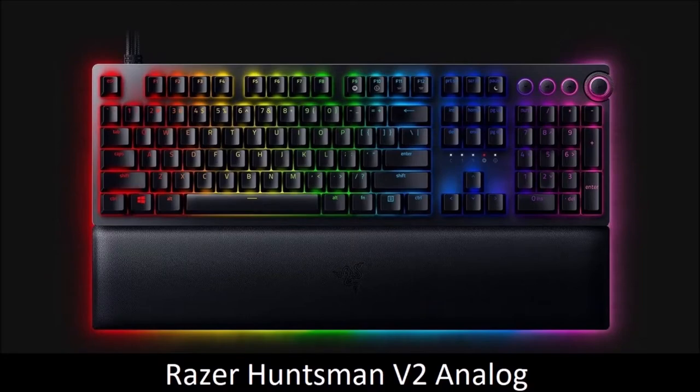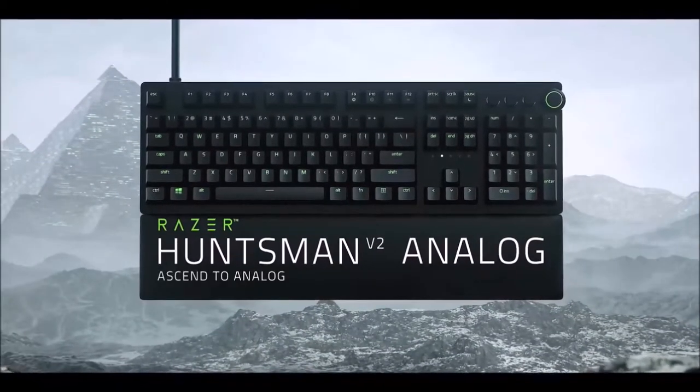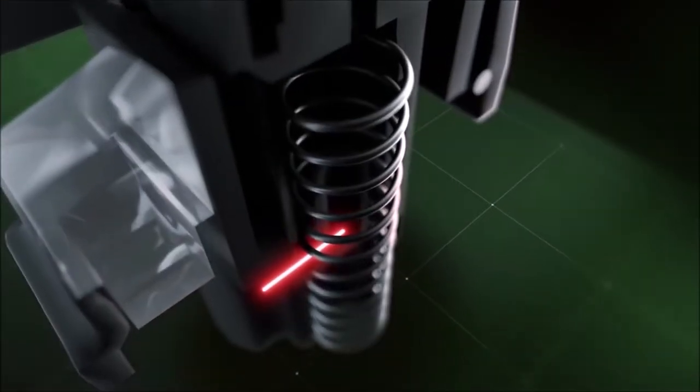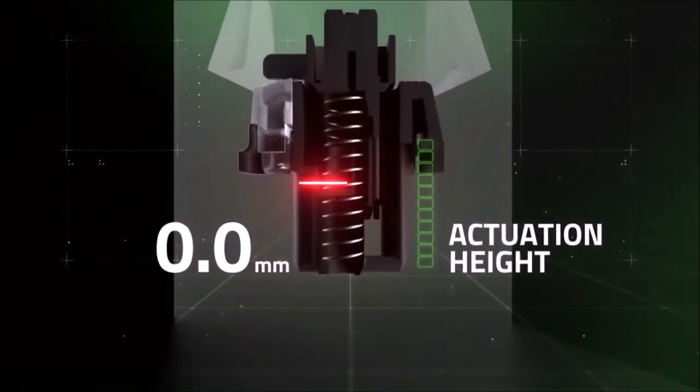Razer Huntsman V2 Analog — Best Analog Keyboard. The Razer Huntsman V2 Analog is an outstanding gaming keyboard, with an analog mode that allows you to program keys to perform two actions with one press, or mimic the function of a gamepad's analog sticks. If you like to tinker with a multitude of customization options, this keyboard will become your new favorite input device.